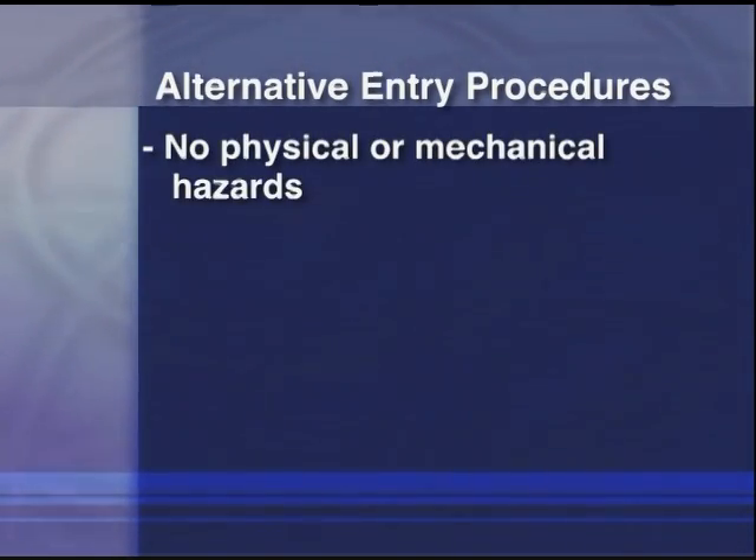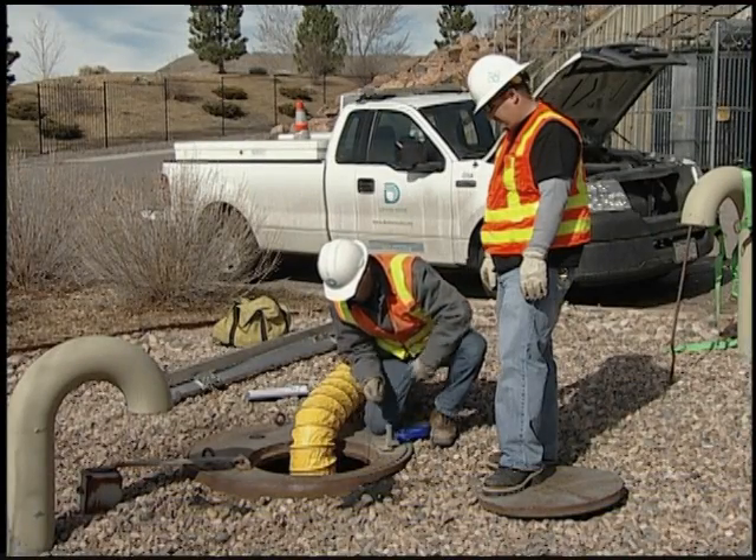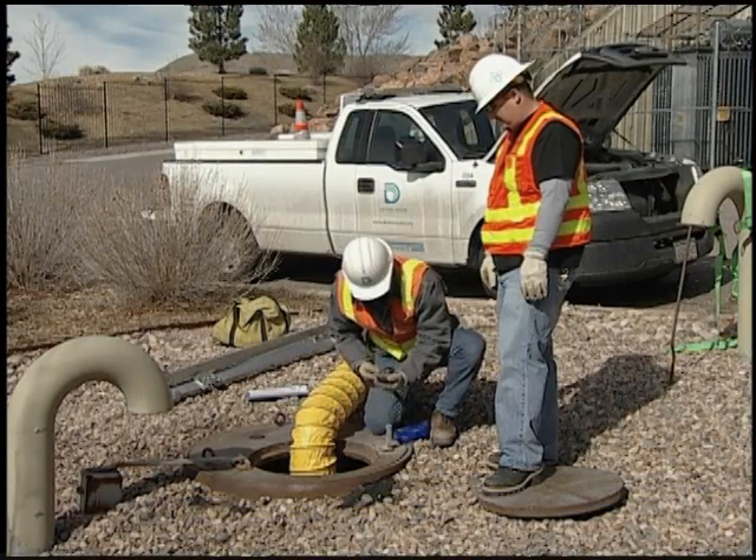Alternative entries are when there are no physical or mechanical hazards and the only hazard is a real or potential atmospheric hazard that can be controlled with continuous mechanical ventilation. The majority of a water utility's confined space entries fit into this category.